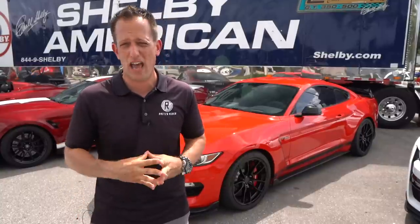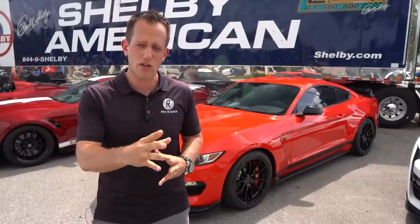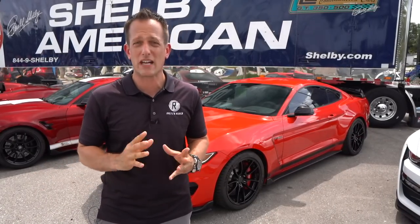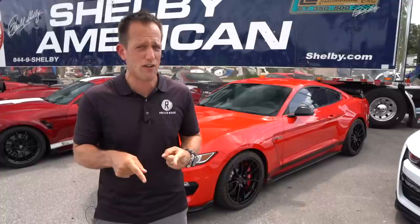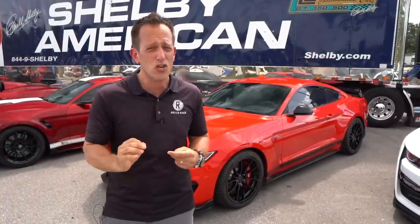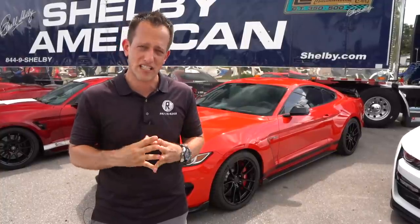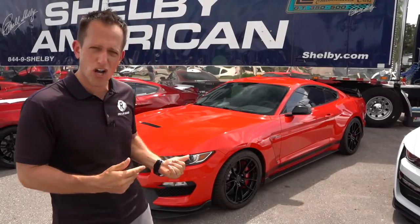My GT350R was built in Flat Rock, Michigan, and sent right to Tampa. The difference with this Special Edition is it's still built at Flat Rock, Michigan, but then it goes to Shelby American in Las Vegas. Or, if you already have a GT350, you can take your car and have it sent to Shelby American and have it turned into an SE GT350. It costs $10,000 and they're only making 100 of them, so this is one of 100.